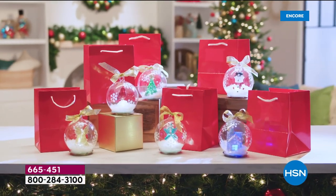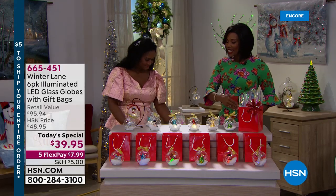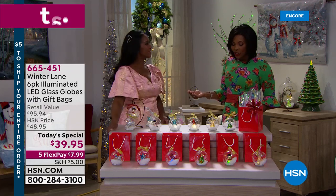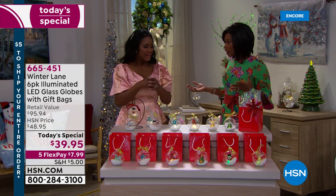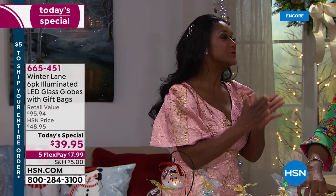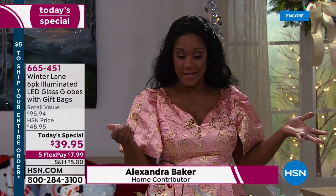You're going to get them individually boxed. They also come with gift bags that were made specifically for them and it's a beautiful set. Alexandra Baker, your home BFF, is bringing these to us. They are exquisite, charming, and elegant but super easy. You don't have to select — as Tamara said, you're receiving six glass hand-blown globes.